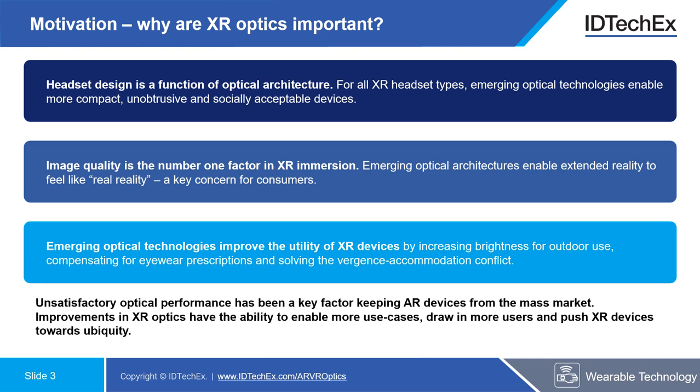In terms of motivation for the importance of XR optics, headset design is clearly a function of optical architecture. Improving optical technologies enable more compact, unobtrusive, and socially acceptable devices. For example, in AR headsets, moving towards more efficient optics which require less nits in for lumens out constrains the battery size of the headsets and reduces thermal management concerns, allowing use of less bright displays.